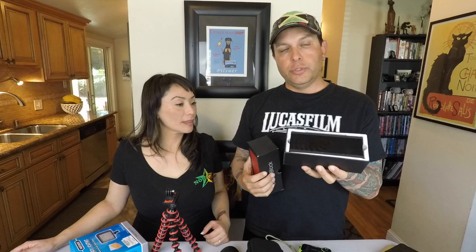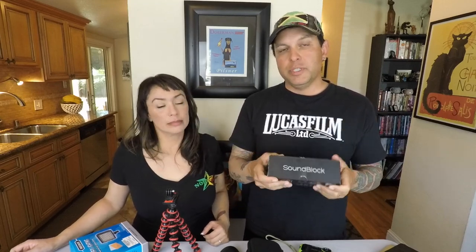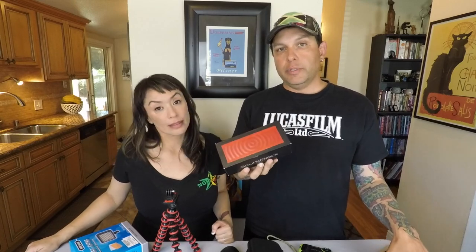Of course, a Bluetooth speaker. We don't take this on the beach because no one else wants to hear your music, but this is for in the room when you're getting ready. This also helps when we're editing the podcast and videos so I can hear what it's going to sound like on real speakers versus just headphones or the tiny speakers out of the laptop.